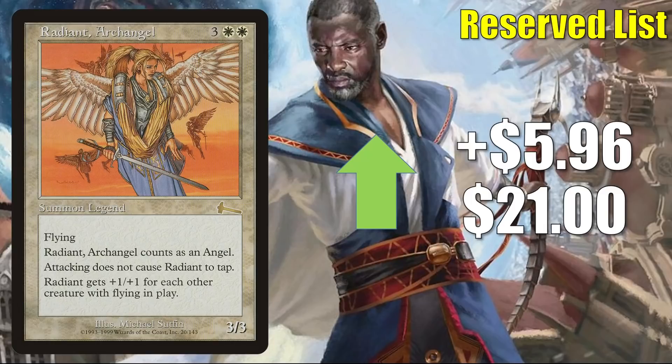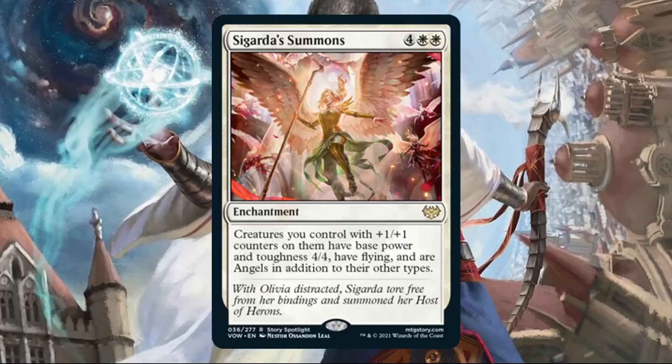Radiant Archangel is up $5.96 to $21. This could be the start of a targeted reserve-list buyout — it does see a tad bit of Commander play, sometimes as a Commander, but this is a pretty big jump. However, there is another thing to consider: this actually could play very well with Spirits. We know Crimson Vow is going to support the Spirit tribe even more — we saw some previews earlier, and one of the Commander decks is Spirit Squadron. On top of that, Innistrad sets tend to give at least a little support to Angels, as one early preview card demonstrates.